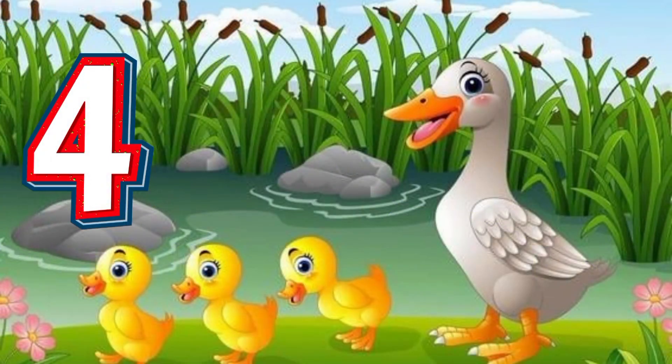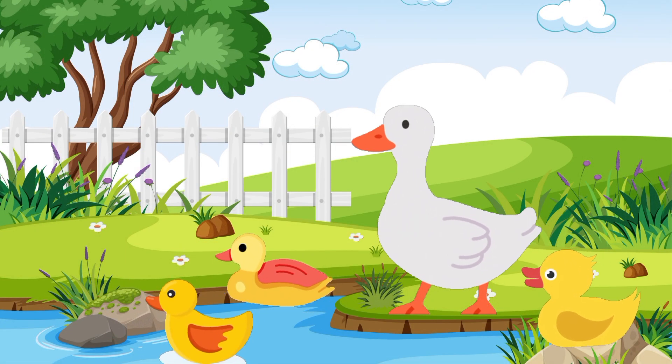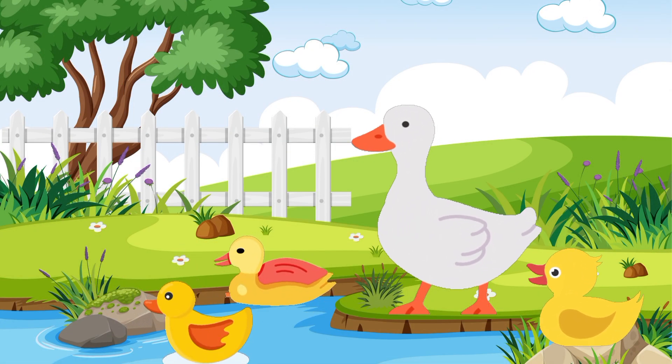Four. Four ducks. Four cute ducks in a puddle play. They splash and quack all day.